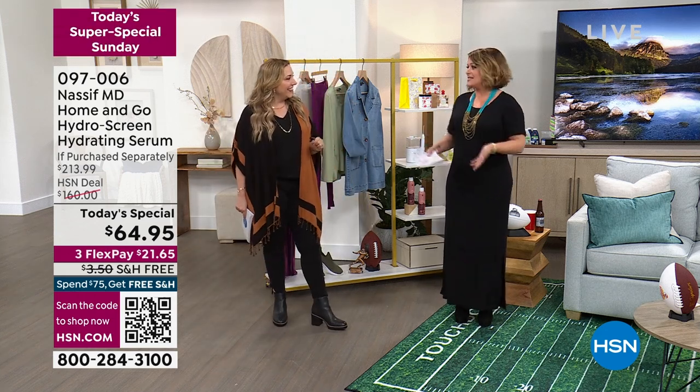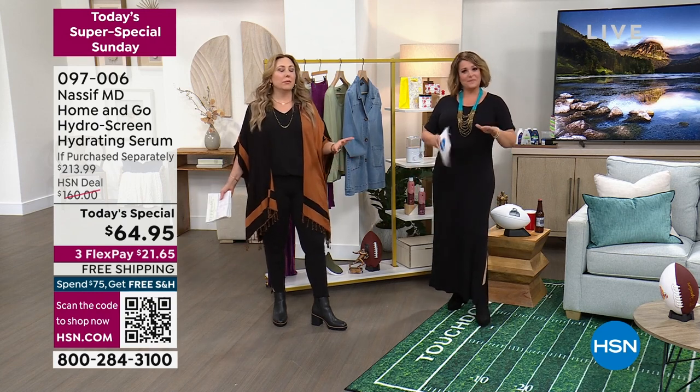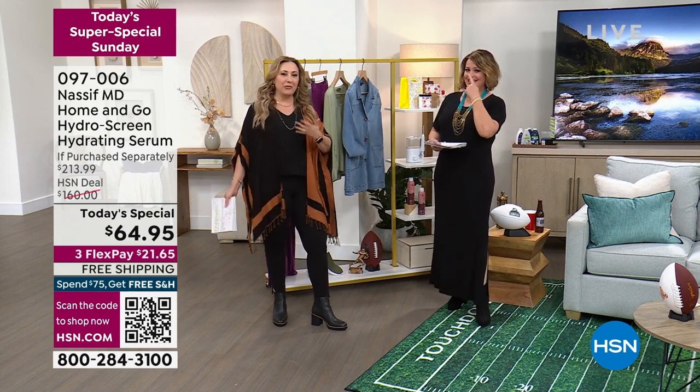It's a very exciting game, but you can multitask. Flip around — like all our products at HSN. Why was the remote control created, if not to check in and see what we have today?